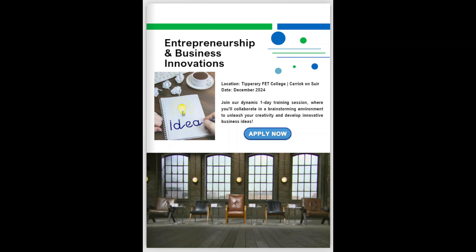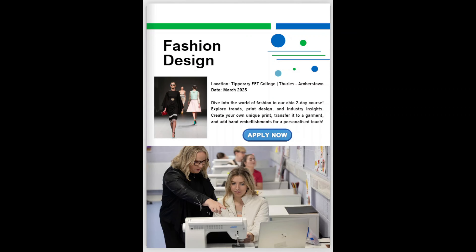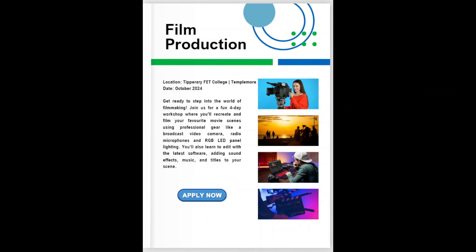In this 2-day Fashion Design Taster course, you will get hands-on experience and learn all about fashion — its trends and industry — gaining insights from an expert in this field. You will receive an introduction to print design and its latest developments, and have the opportunity to create your own original print and transfer it onto a garment, incorporating print transfer techniques and hand embellishments, guided by a renowned fashion designer with experience from travels all around the world.